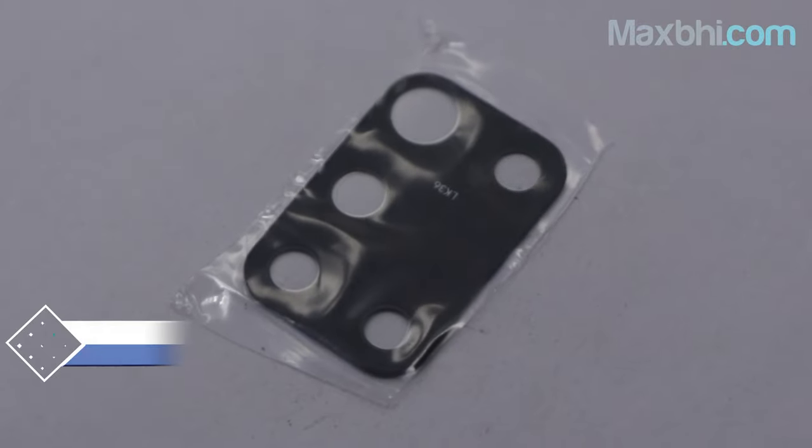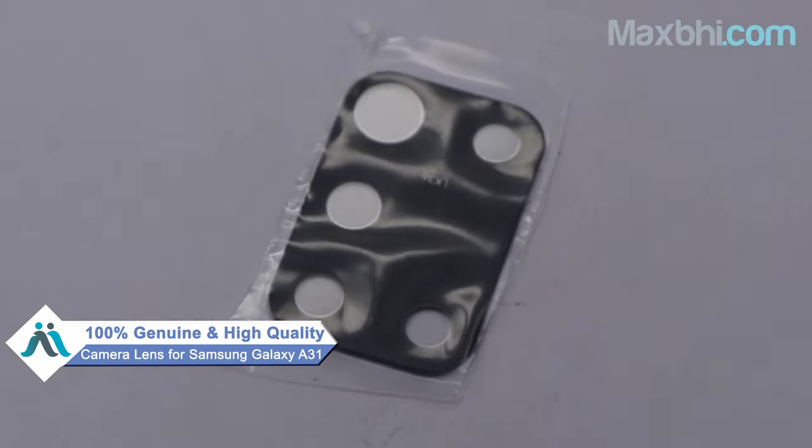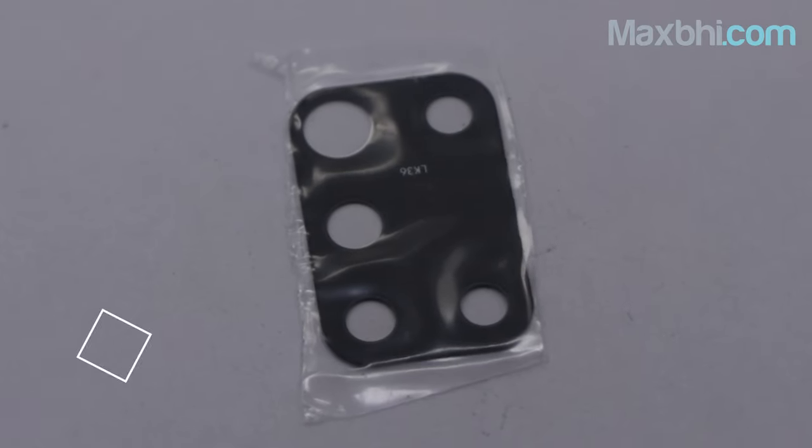This camera lens is a 100% genuine quality product which works similar to your original product with a perfect fit for your Samsung Galaxy A31.